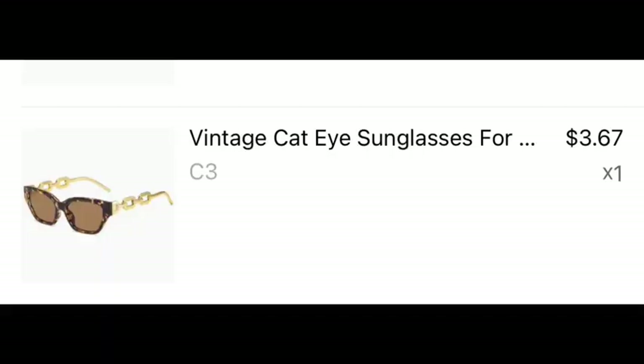The first item I got is quite a few pairs of shades — or fashion eyewear, however you want to call it. These are super cute; they have the tortoise print and gold on the side. They are comfortable, not too heavy, and they were packaged very well. Nothing was broken, so shout out to Temu!